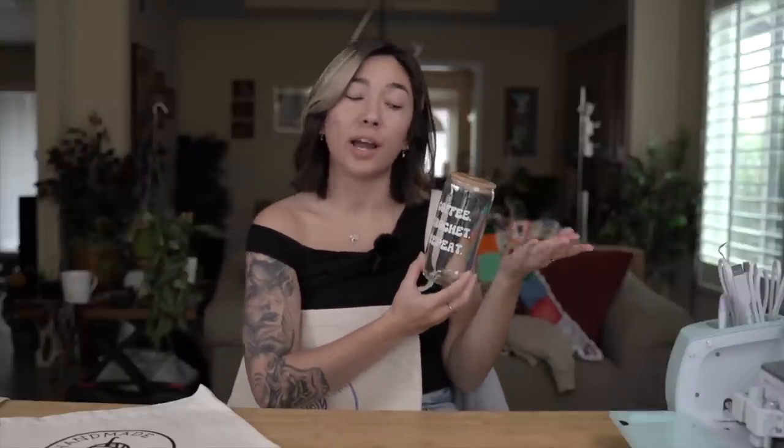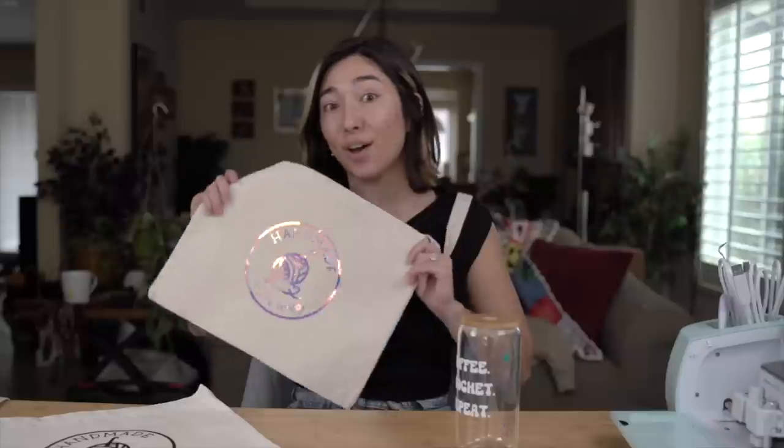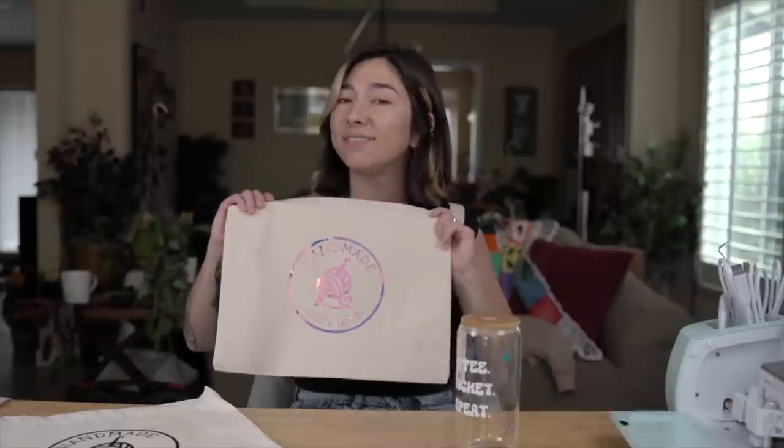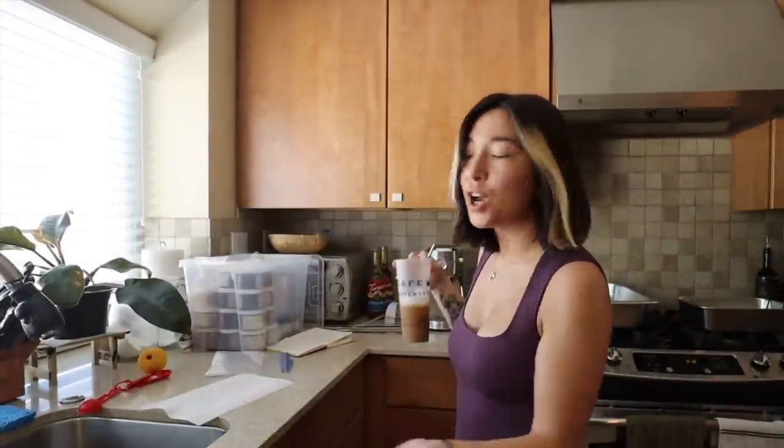And for the grand reveal — here is the super cute iced coffee cup that I will be using pretty much every single day from here on out. I'm going to have to go ahead and make a few more cups and bags so I can get these holographic tote bags listed on the website. Thank you so much to Cricut for sponsoring today's video. If you guys are interested in making your own at-home Cricut projects, you can shop the Cricut Explore 3 and any of the supplies I used in this video down below in the description. Happy crafting!